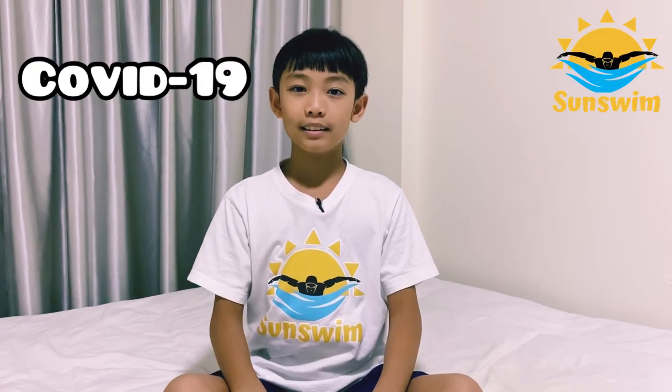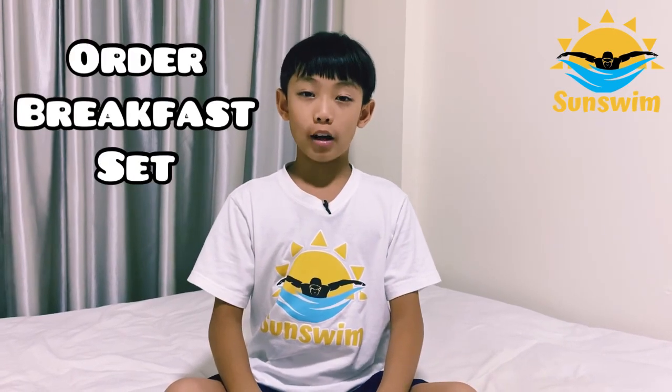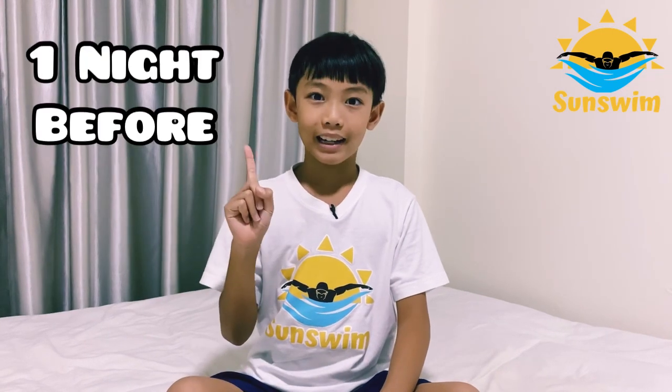Due to COVID-19, the hotel currently does not have a buffet breakfast. Instead, guests have to order their breakfast set one night before.